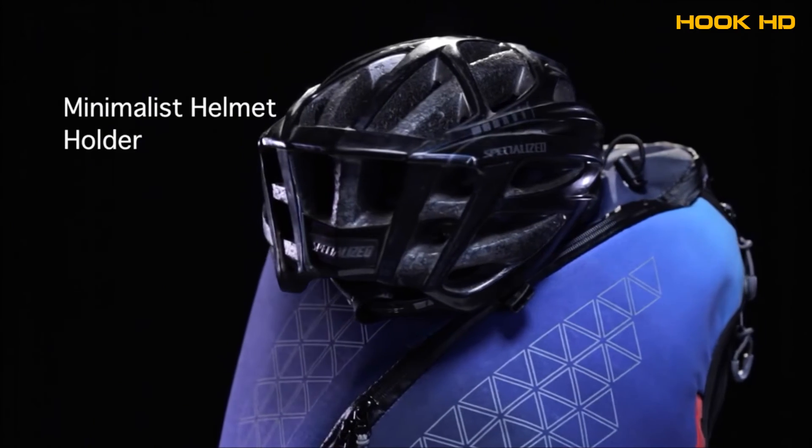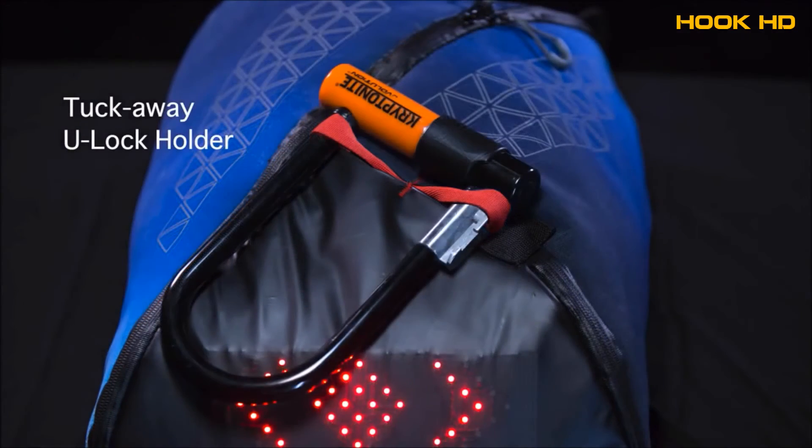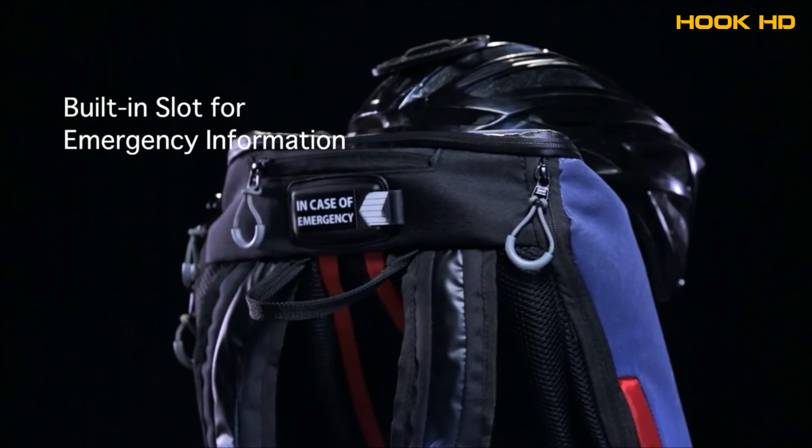You no longer have to lug around your helmet or u-lock — just clip them onto the bag when not in use. Another unique safety feature is the emergency information slot, which can be accessed in times of need.